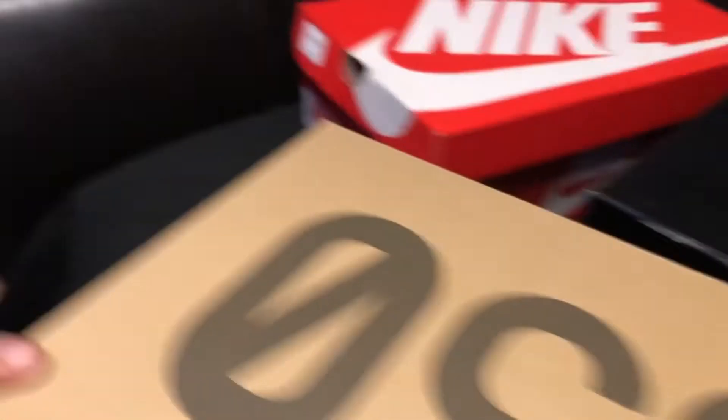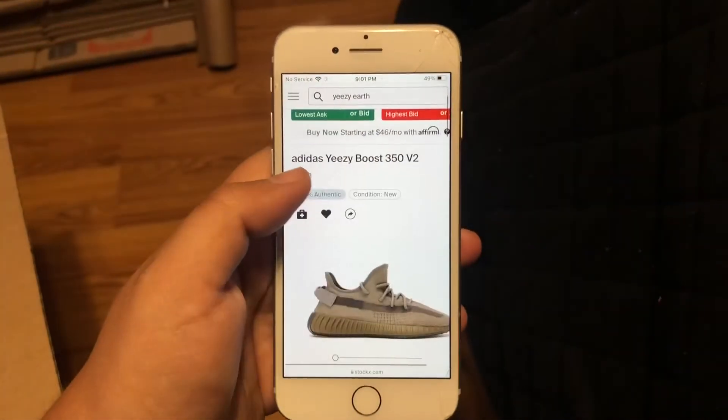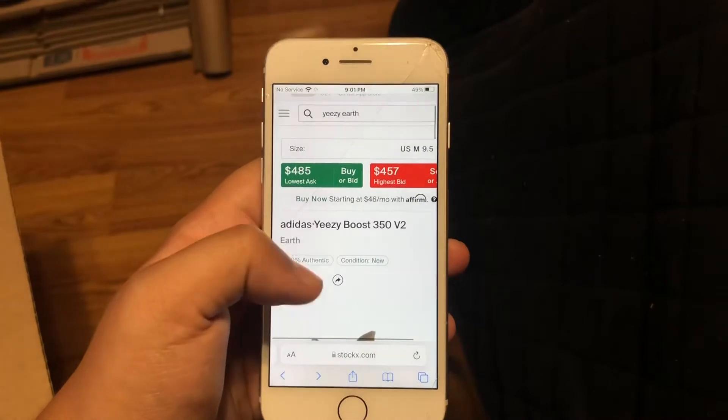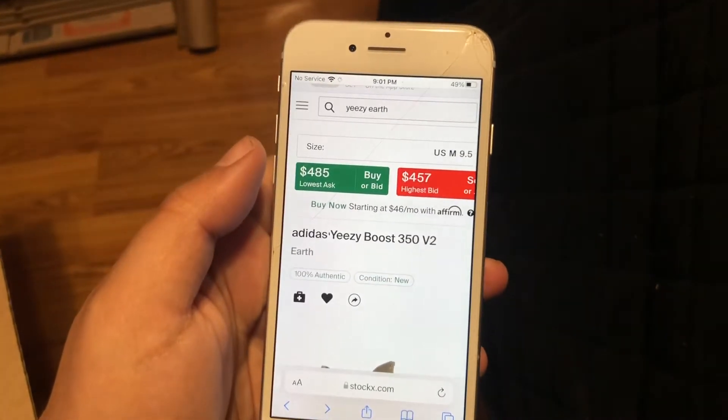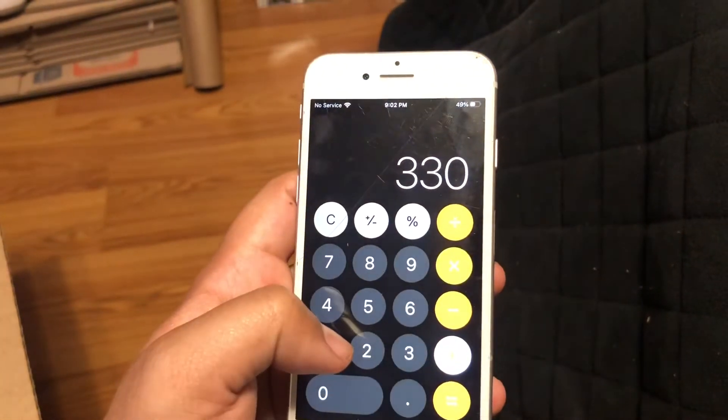I know these go for quite a bit because I believe they were the first colorway of the whole Earth/sand line with the Yeezys. Let's check the market — Yeezy 350 Earth in size nine and a half, lowest ask is $450. I'll mark it up to $480 just to make it an even number.